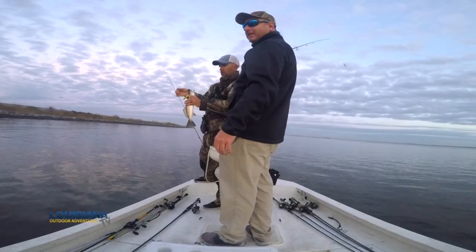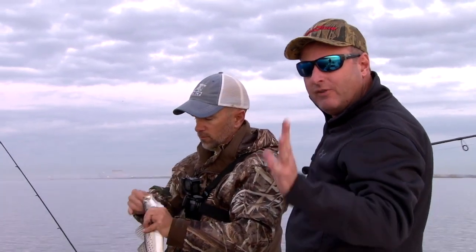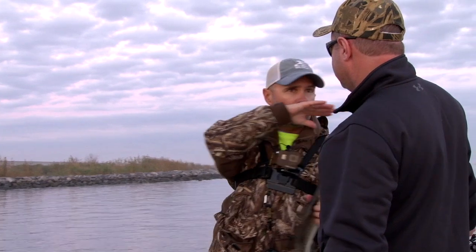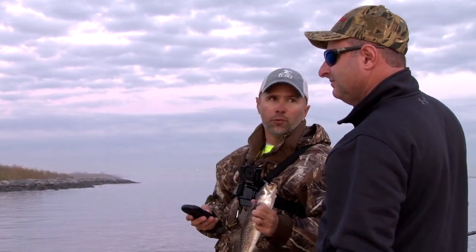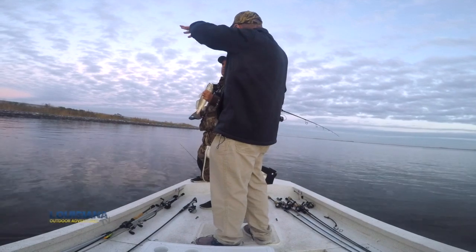We are out here today out of St. Bernard Parish, fishing the MRGO, which is real close to New Orleans. You can probably see the skyline in the back. The MRGO is a great place to come in the wintertime and fish for speckled trout along these rocks. Todd Masson, Marshman Masson on YouTube, is out here with us today. And Todd, this is one of your favorite things to do. Yeah, how can it not be, Kevin? It's just so productive out here. You've got deep water, really deep water in the middle of the MRGO. It almost always stays clean in here. It takes a really, really bad blow to dirty this place up. These fish just retreat to this deep water, move up onto these rocks to feed every day, and it can just be really, really productive in here.